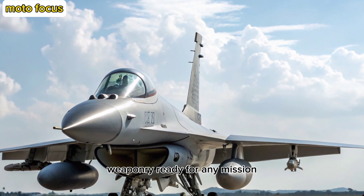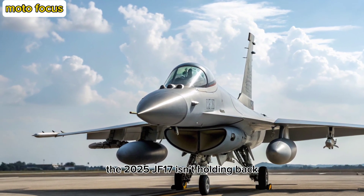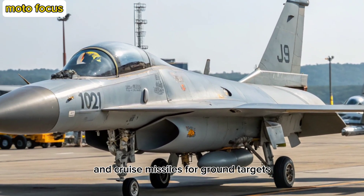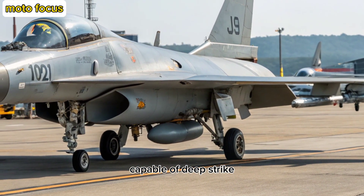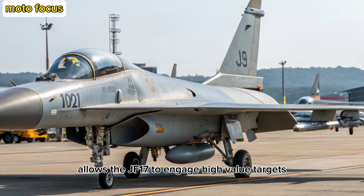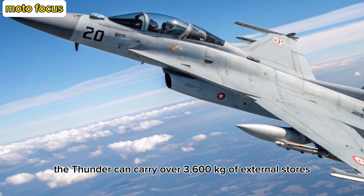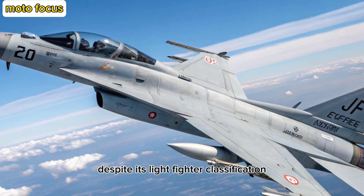Weaponry: Ready for Any Mission. When it comes to firepower, the 2025 JF-17 isn't holding back. It supports a diverse arsenal, from the PL-15 long-range air-to-air missiles to precision-guided glide bombs and cruise missiles for ground targets. This makes it a truly multi-role platform capable of deep strike, close-air support, and interdiction missions. The integration of standoff weapons allows the JF-17 to engage high-value targets from safe distances, giving it strategic flexibility. The Thunder can carry over 3,600 kilograms of external stores, giving it a considerable bite despite its light fighter classification.